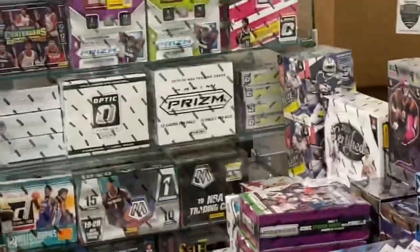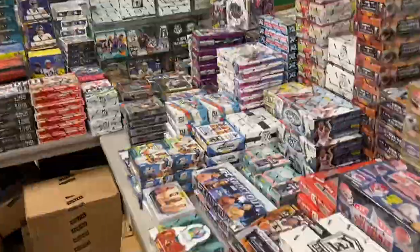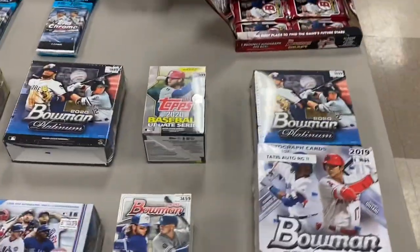Fourth and Goal always showing out — mini helmets, expensive basketball. Just absolutely busy. A lot of comics this time, which is weird.